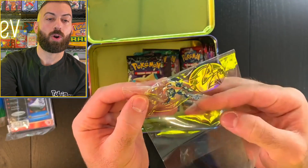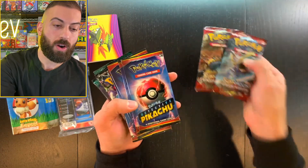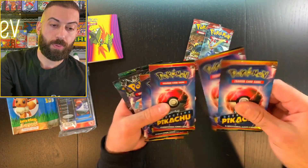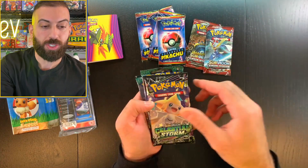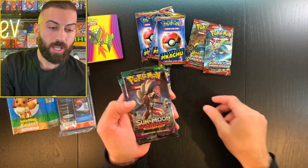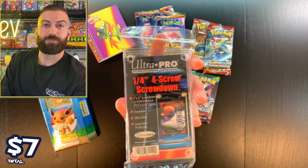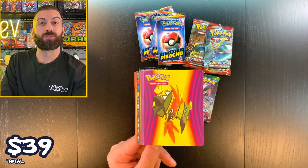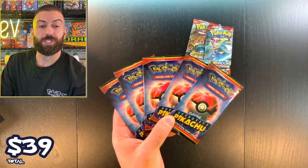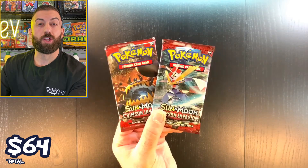We got a coin, a Zoroark pin, and the pack goodies: two Crimson Invasions, five Detective Pikachu packs, one Celestial Storm, and two Guardians Rising. The Ultra Pro deck box is $7, screw down case $5, Eevee theme deck $20, pin and coin $2, mini binder $5, Detective Pikachu packs $3 each ($15 total), Guardians Rising $6, Celestial Storm $4, Crimson Invasion $6 — total $70.